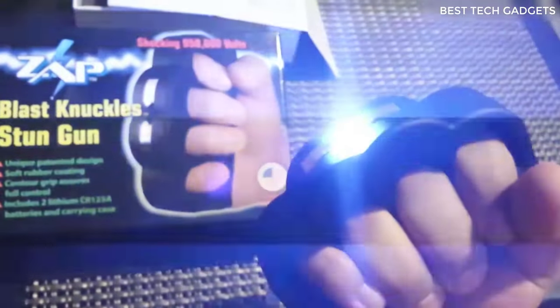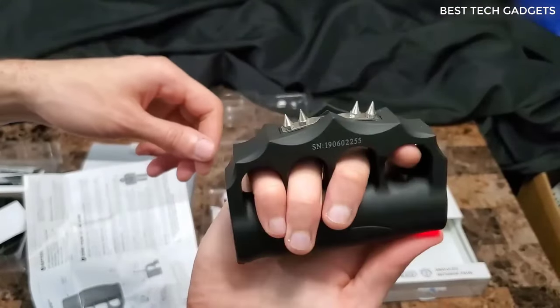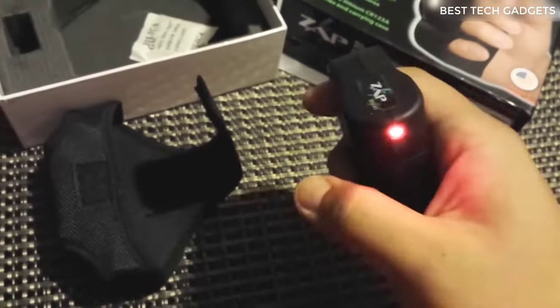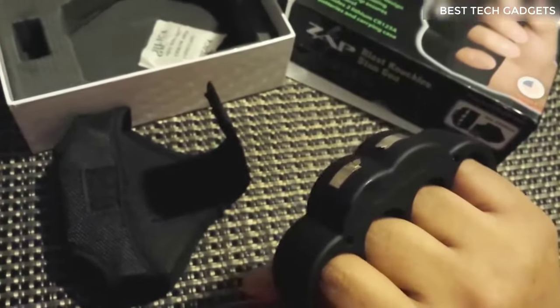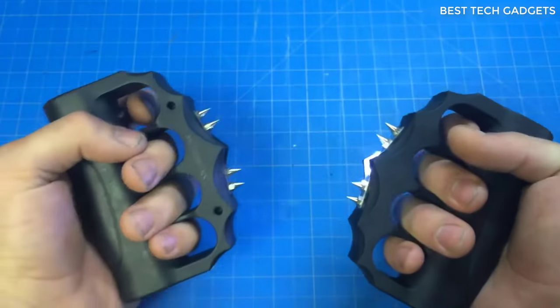This is pretty much regular brass knuckles with one small exception — it can electrocute. I don't know how effective it is in real life, but in tests it electrocutes very well. The knuckles themselves are made of hard carbon fiber, and there's a small stun gun built inside.